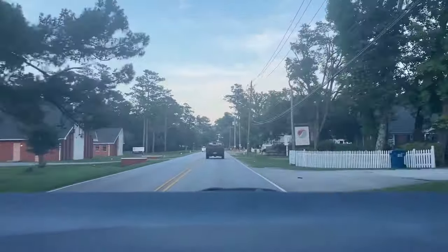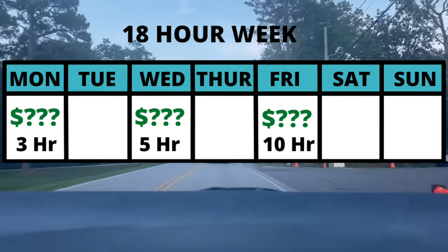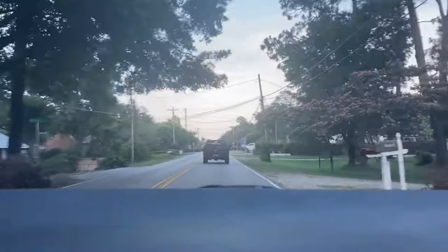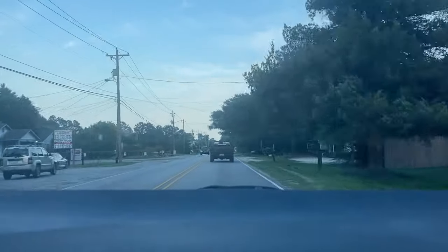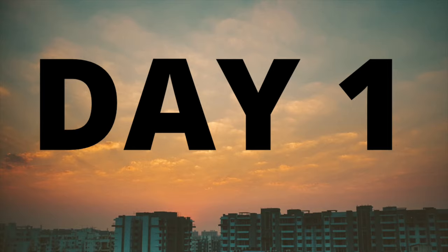In today's video we are going to be doing an 18-hour part-time DoorDash work week, working Monday, Wednesday, and Friday. This video is going to show you how much you can expect to earn by doing DoorDash and food delivery part-time — 18 hours is pretty realistic. We're going to be multi-apping with DoorDash, Grubhub, Uber Eats, and Instacart to see how much we make.